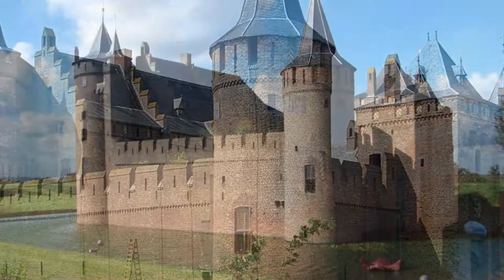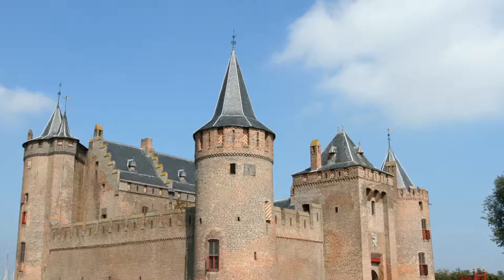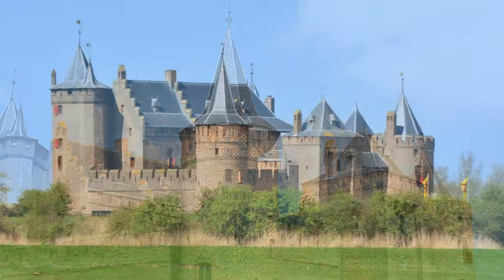Muiderslot is a castle in the Netherlands located at the mouth of the Vecht River, some 15 kilometers southeast of Amsterdam in Muiden, where it flows into what used to be the Zuiderzee. It is one of the better known castles in the Netherlands and featured in many television shows set in the Middle Ages.